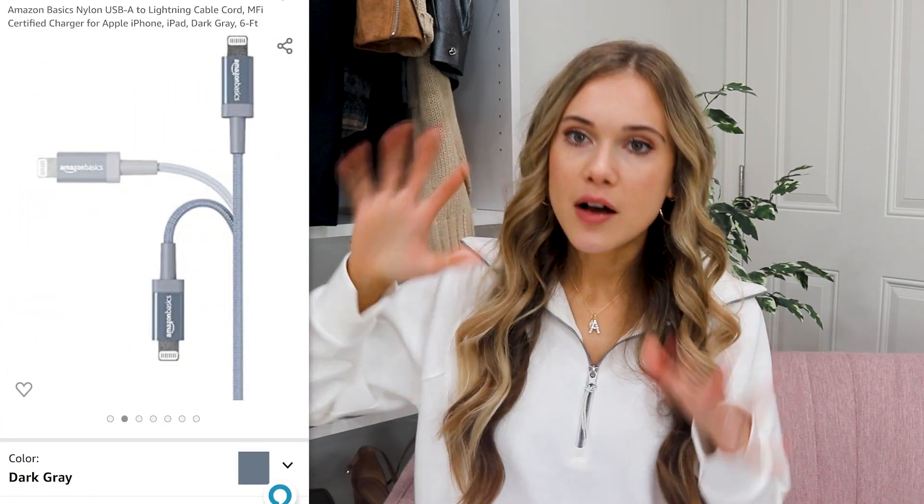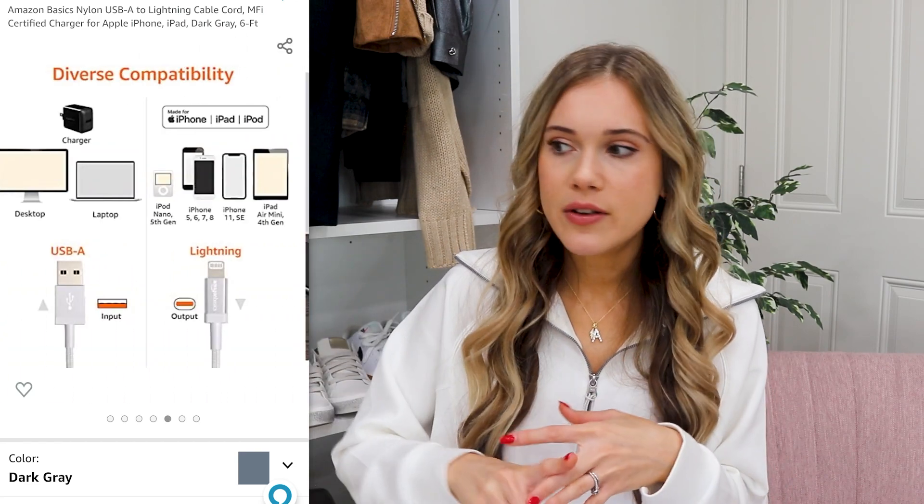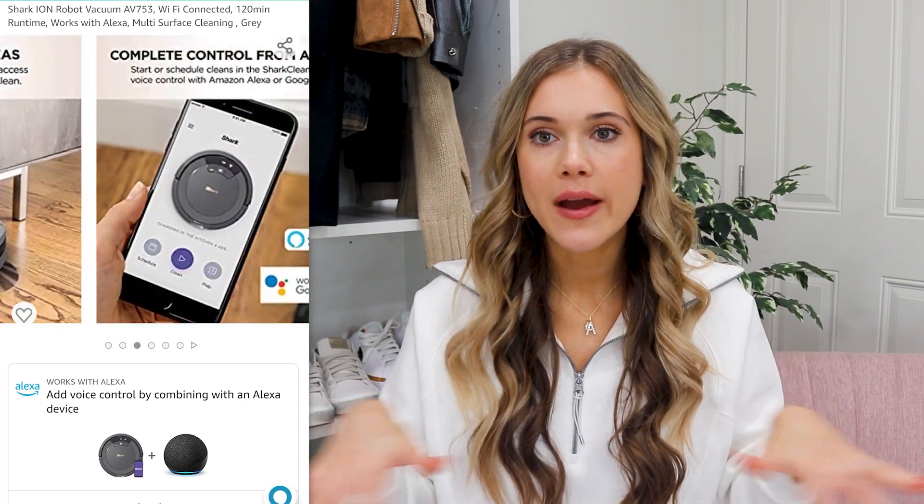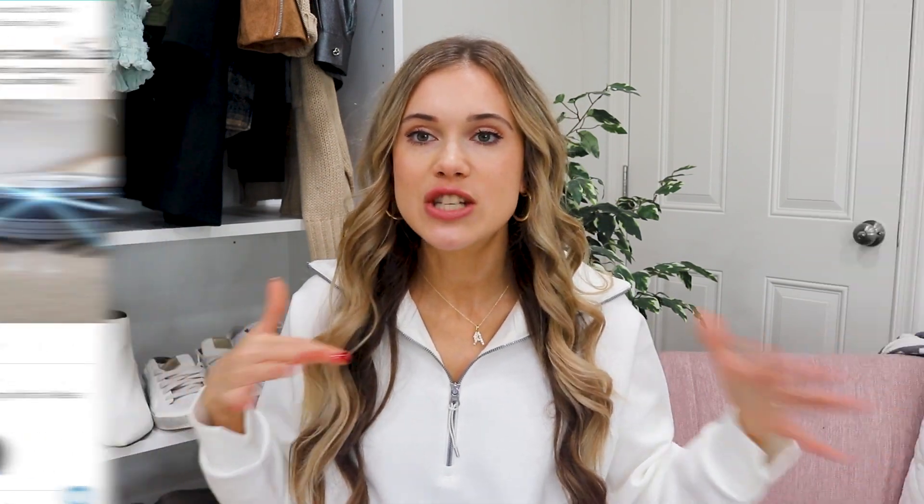These Amazon Basics charging cords are six feet long and they're so good. Outlets in hotels or even at home are sometimes farther away and you're leaning over trying to charge your phone with a short cord — these six-foot cords are game changers. They have over 63,000 almost five-star reviews, are a fan favorite across Amazon, and come in multiple color options. Every time I see these go on deal, I snag one or two. Next up is the Shark Robot Vacuum — it's Wi-Fi connected, so you can just set it and it'll go around your house on carpet or hardwood floor. Now since being a mom, vacuuming the whole house takes time I don't have, so this saves so much time.